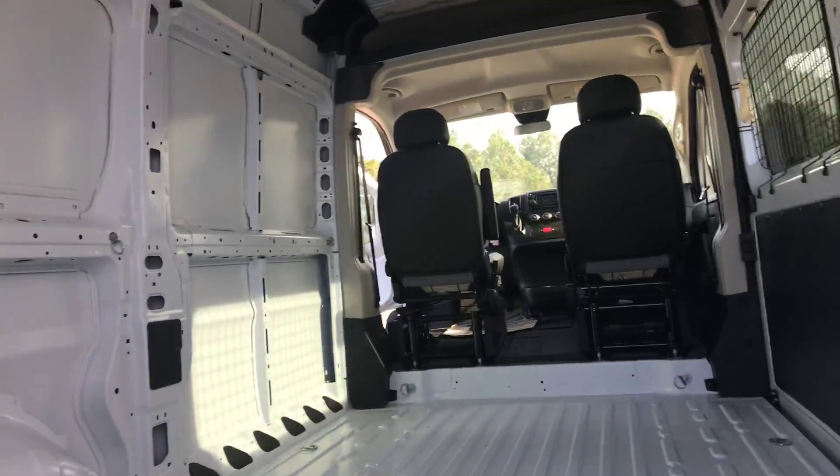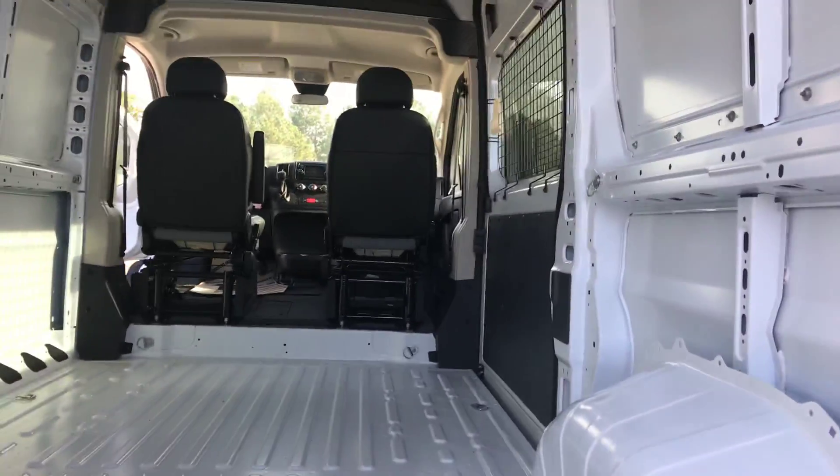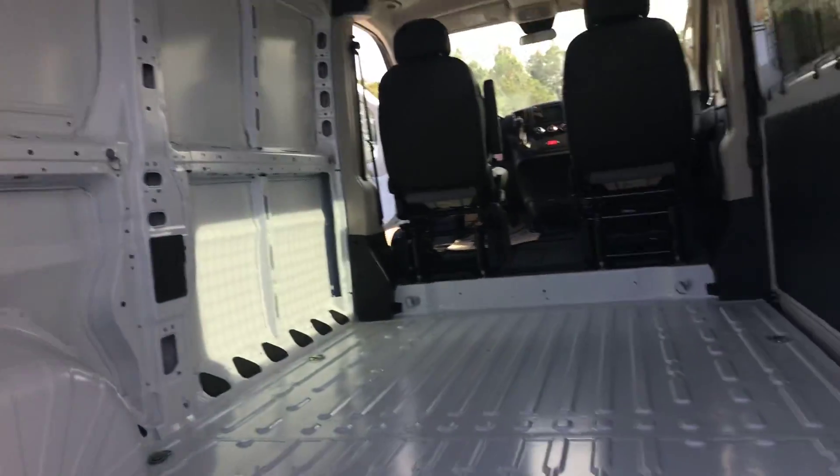Very spacious and very nice. I love that you can just get back here from the front driver's seat, which is super nice and convenient.